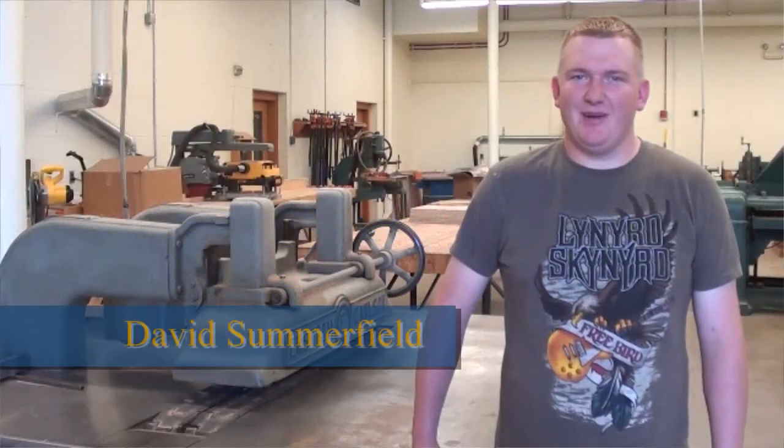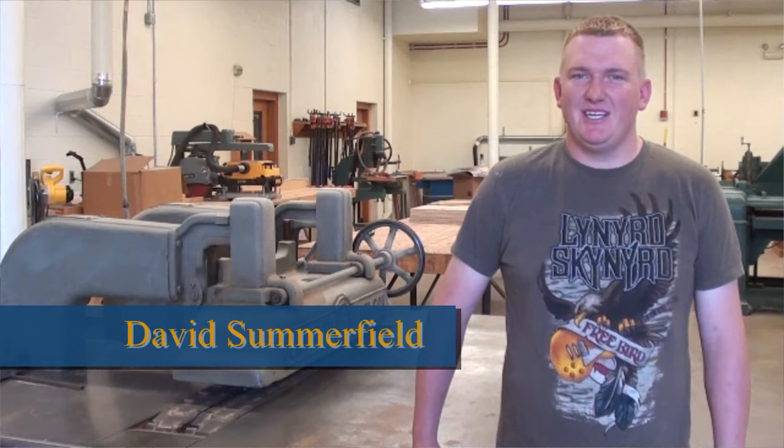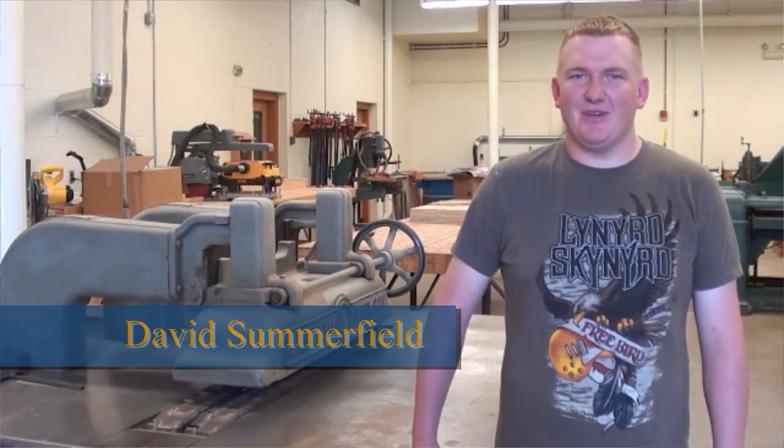Hi, my name is David Summerfield. I'm from Mill Creek, West Virginia, and I am currently at West Virginia University getting my master's degree in forestry, but I'm specializing in sawmill efficiency.